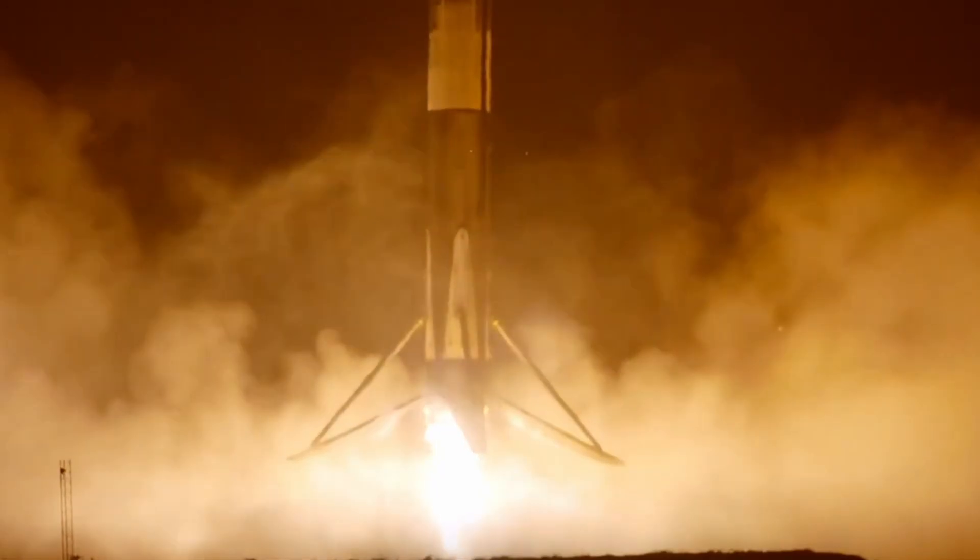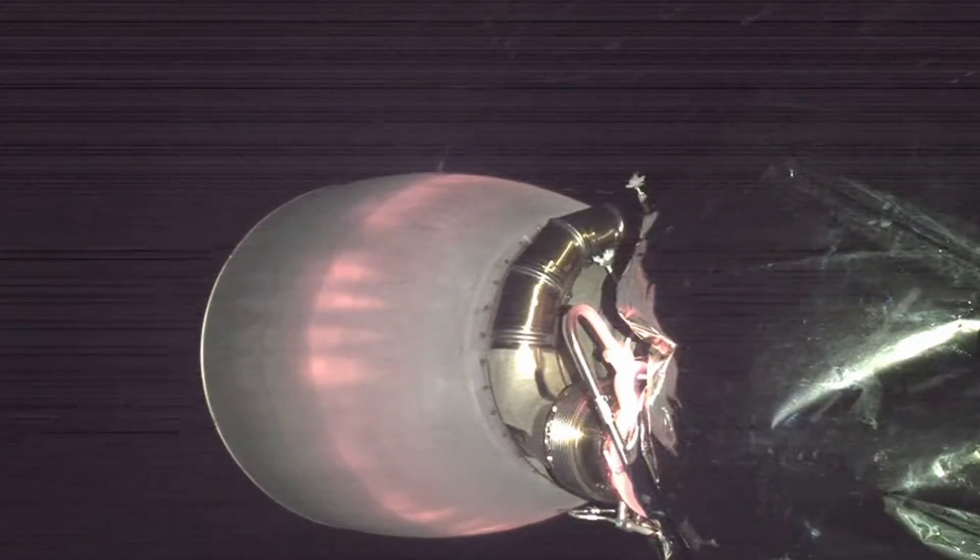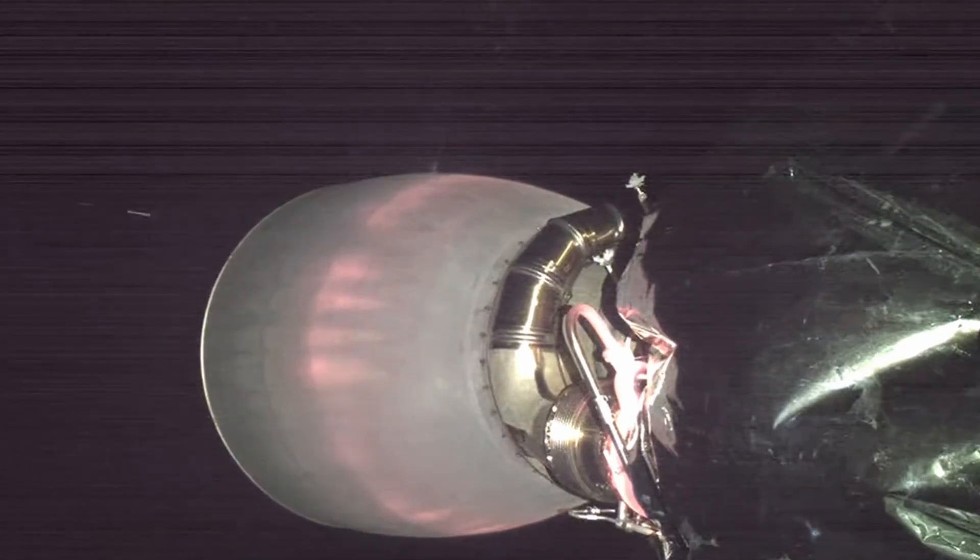There is the start of the stage one entry burn — a three-engine burn of the first stage, slowing it down as it comes back home to us. Stage one entry burn shutdown. Stage one FTS is saved. There is the start of the stage one landing burn. Stage one landing confirmed. What a beautiful view of the first stage landing.